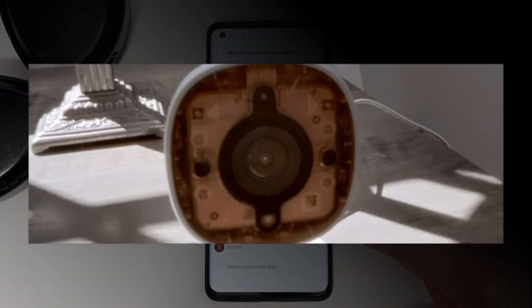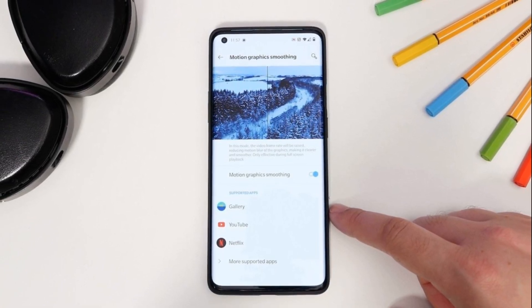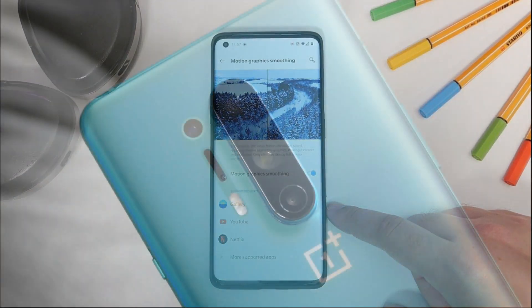It promises that the feature will be re-enabled sometime in June. There's an ODA update in India, 10.5.9.in11da, which likely has the feature removed as well.